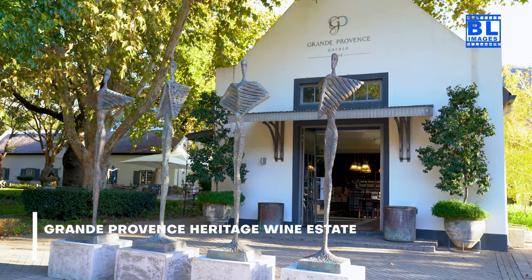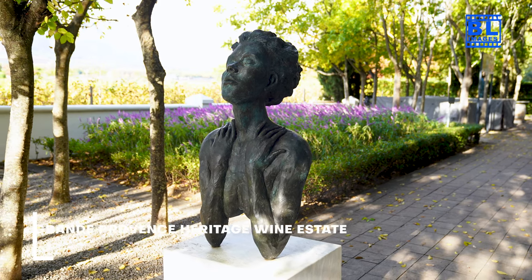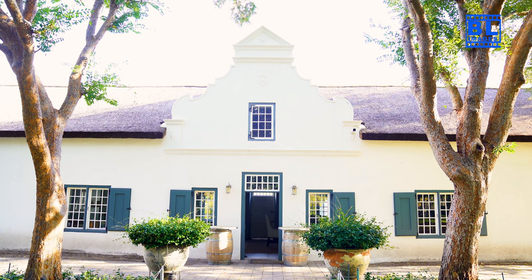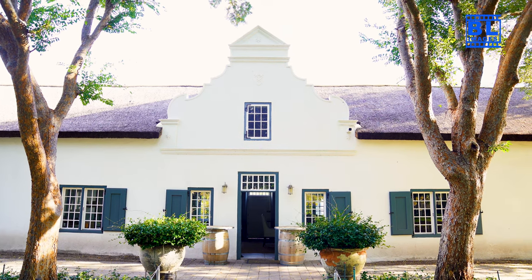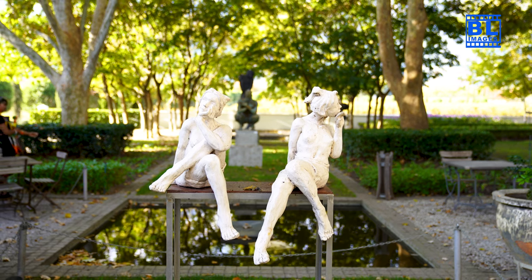Next on our wine odyssey is the Grand Provence Heritage Wine Estate. A blend of history and sophistication, this estate offers not only exquisite wines but also a journey through time. Let's explore the artistry of winemaking.